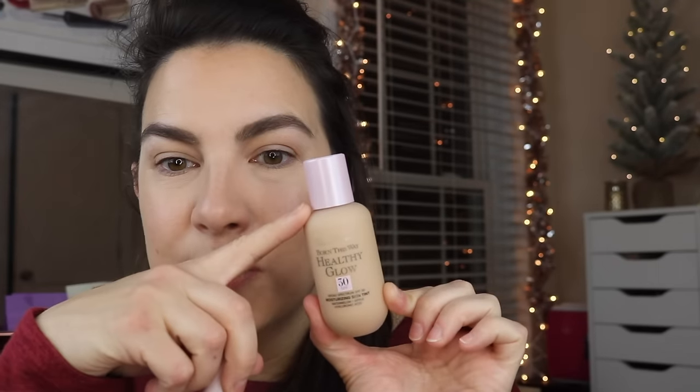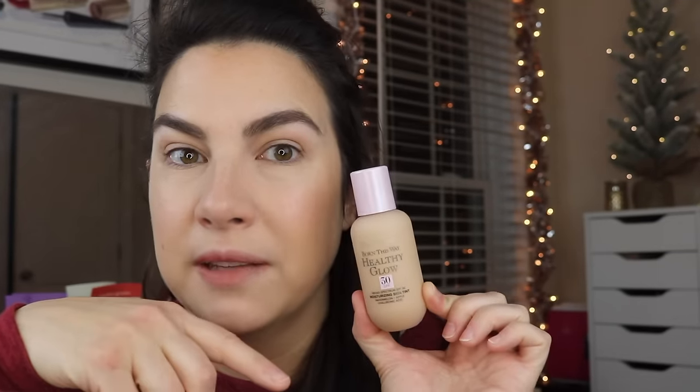To get you up to speed on what's already on my face: brows and eye primer, and I used some Too Faced base products. I used the Born This Way Healthy Glow SPF 30 Moisturizing Skin Tint. Very thin, very serum-like. I always have pretty good staying power with this, and the coverage is like a light to medium.